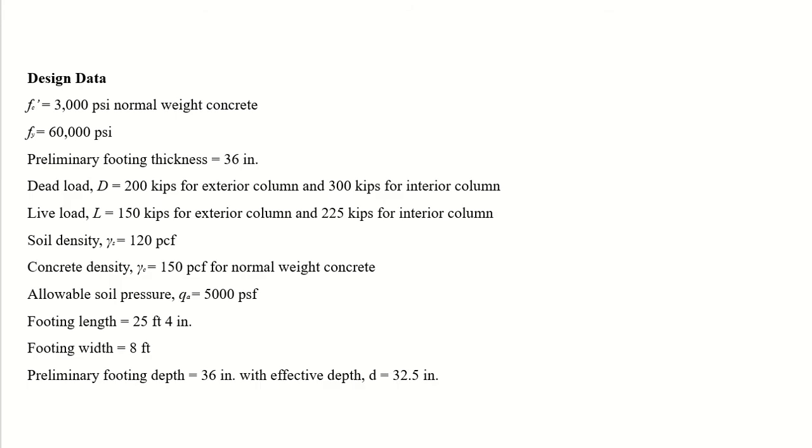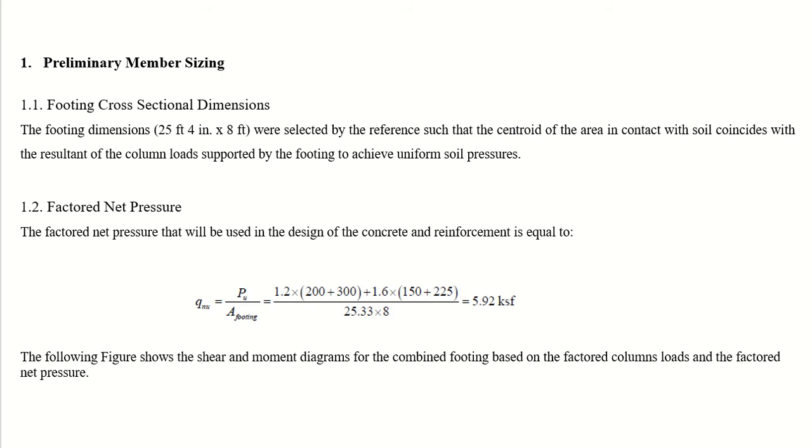The given data includes: concrete strength 3000 psi, steel strength 60,000 psi, initial footing depth 36 inches, dead and live loads, unit weight of soil, unit weight of concrete, allowable soil pressure, and the footing length, width, and depth. The member size is already given, so we proceed directly to calculating the factored net pressure.